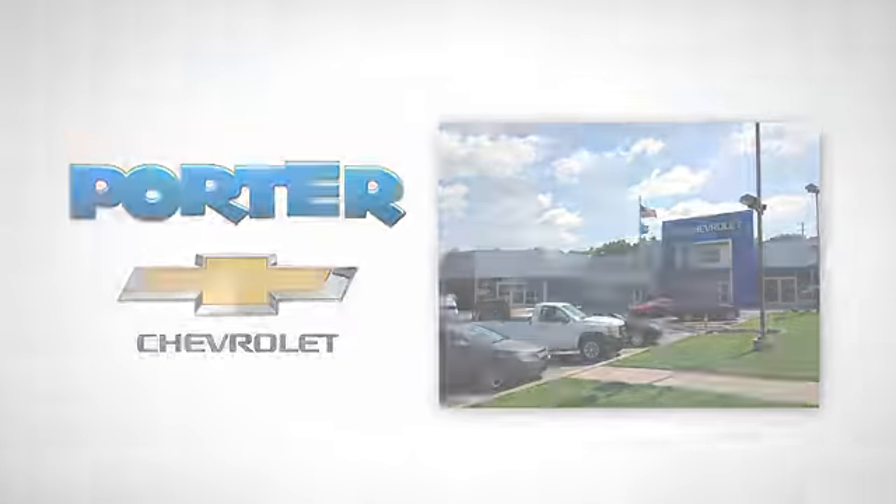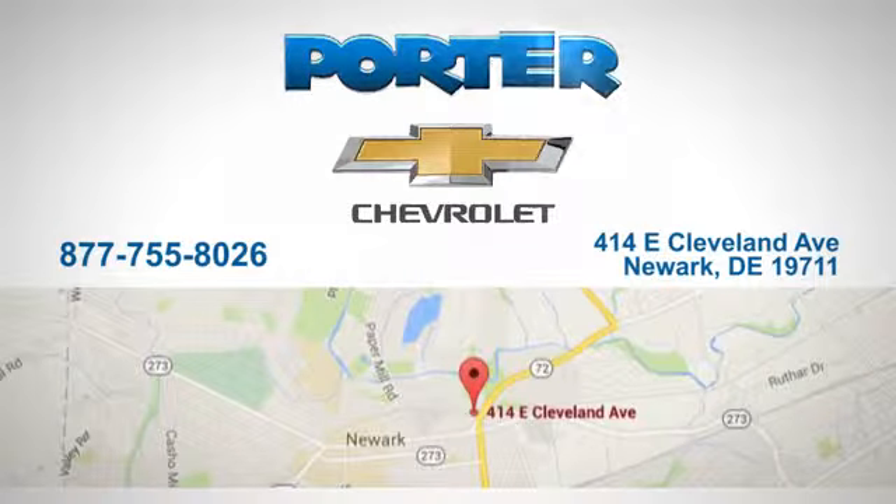Porter Chevrolet. Give us a call or stop in today. We're located at 414 East Cleveland Avenue in Newark, Delaware.